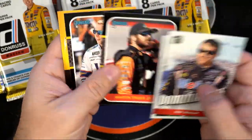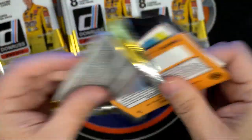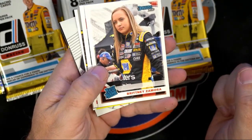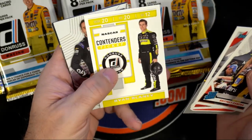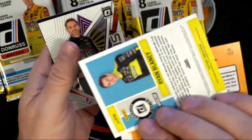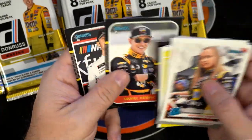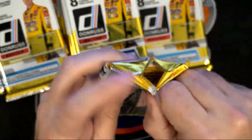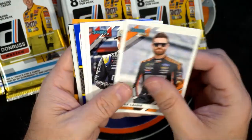Danica P — alright. There's a Brittney Zamora, alright. And we got a Ryan Blaney Contenders — that's cool seeing Contenders in here — Kyle Busch. Still looking for that autograph, still looking for it, hopefully we'll find it here in a minute.